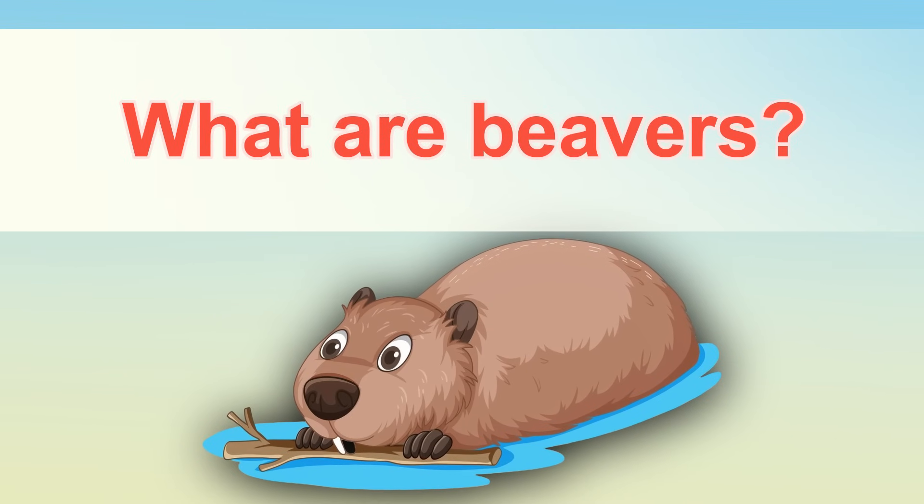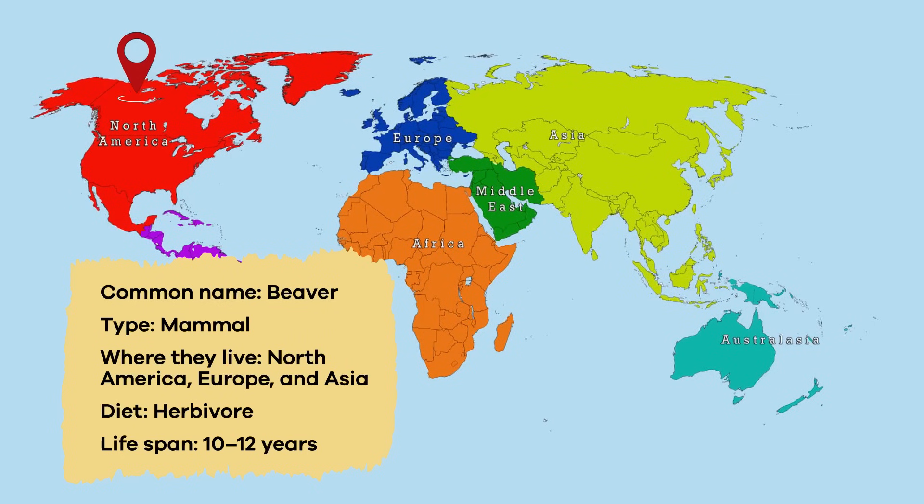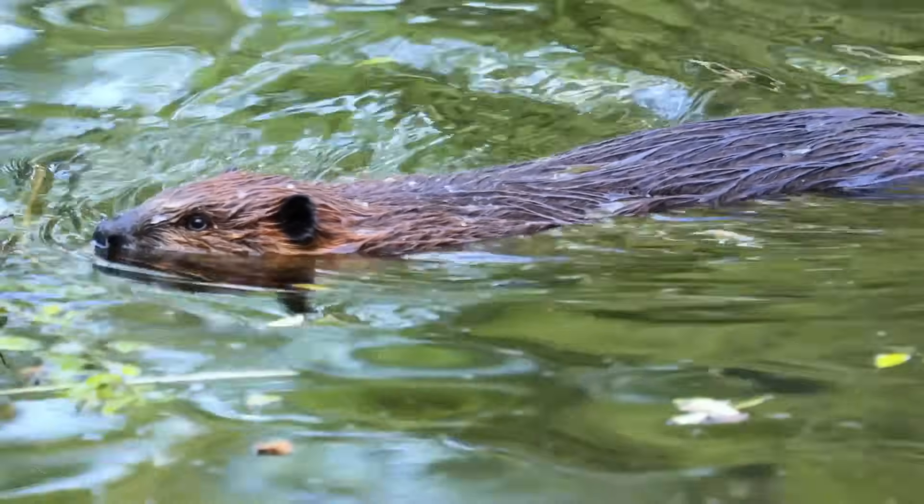What are beavers? Beavers are mammals that live in streams, rivers, and ponds across North America, Europe, and Asia. They have unique features that help them live in water.